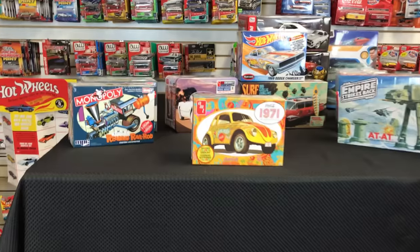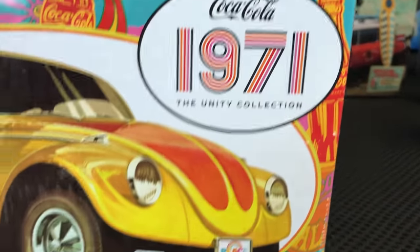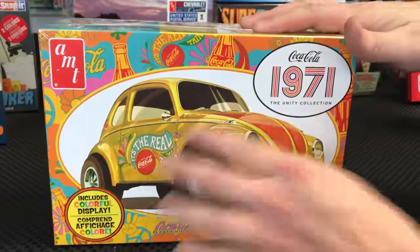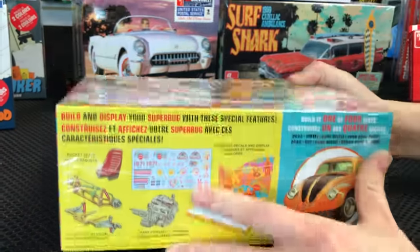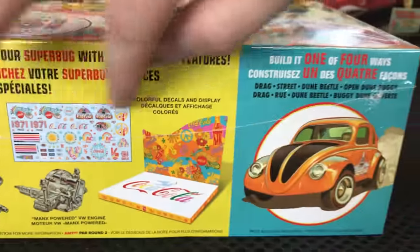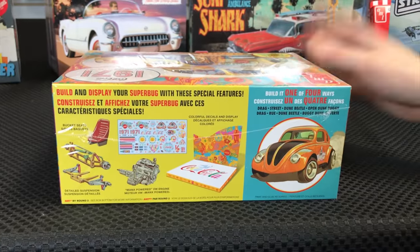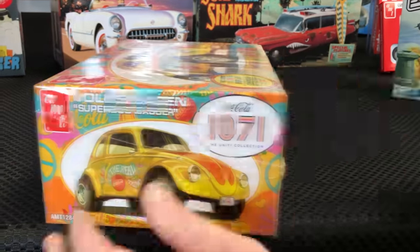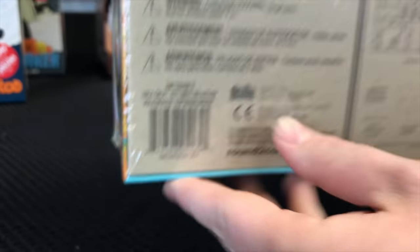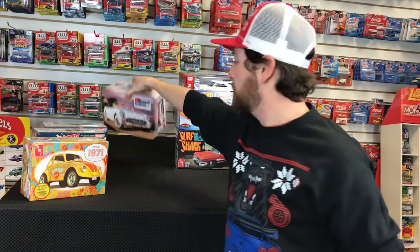For Volkswagen fans, the return of Coca-Cola licensing — the 1971 Volkswagen Super Bug Gasser. It's detailed as part of Coke's 1971 Unity Collection, featuring hippie-style decals from that ad campaign. It comes with a backdrop, bucket seats, detailed suspension, a Manx-powered engine, and can be built four different ways: drag, street, dune beetle style, or open dune buggy style — all with that shortened Volkswagen gasser body.